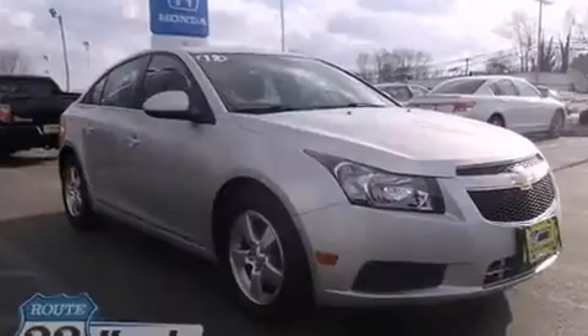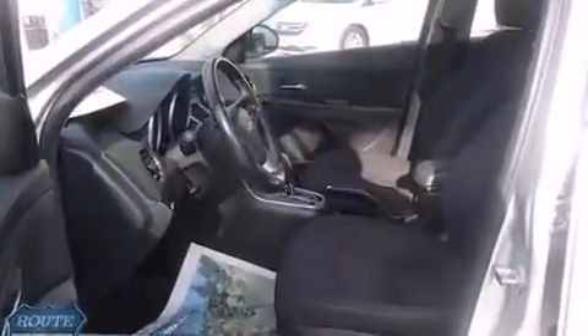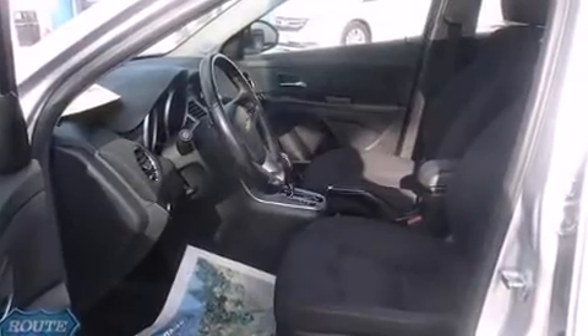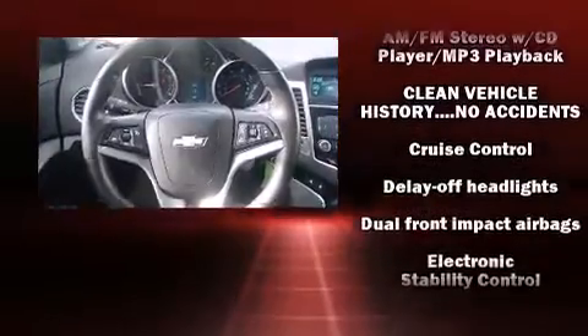Comfort and convenience were prioritized within, evidenced by amenities such as one-touch window functionality, variably intermittent wipers, a trip computer, remote keyless entry, and more.